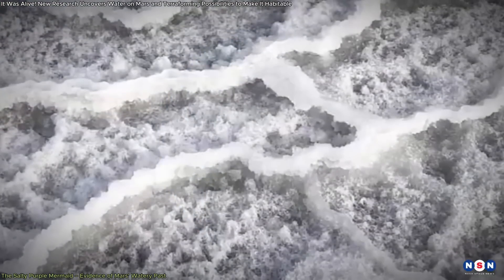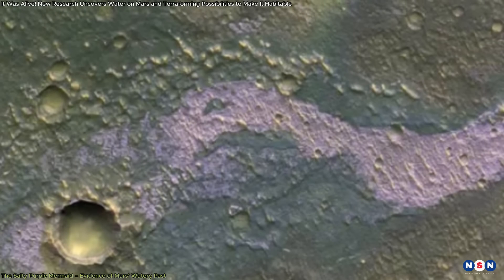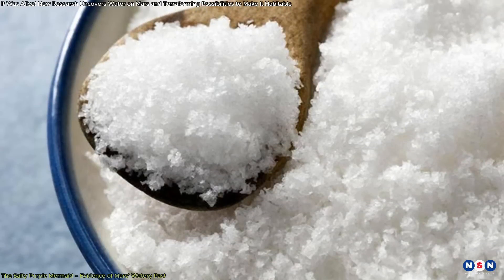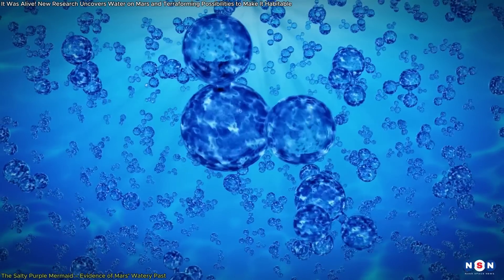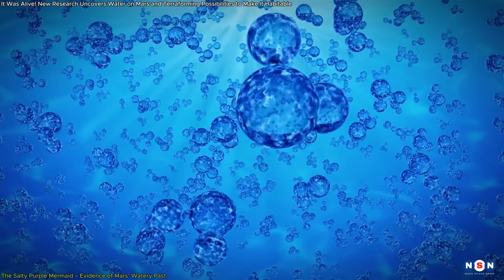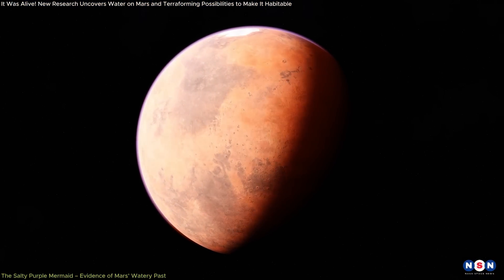On Earth, chloride salts like these are usually left behind when water evaporates from lakes or seas, and it seems the same process occurred on Mars. The specific type of salt found here is similar to Epsom salts, which are made up of magnesium and sulfuric acid. These salts likely formed when water rich in magnesium from underground sources interacted with sulfuric acid on the surface, suggesting that Mars was once warmer and wetter than it is today.